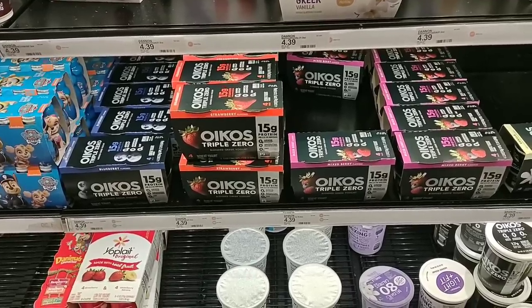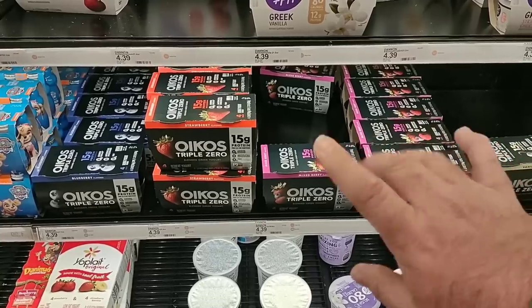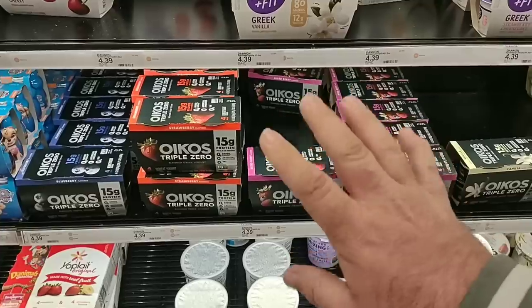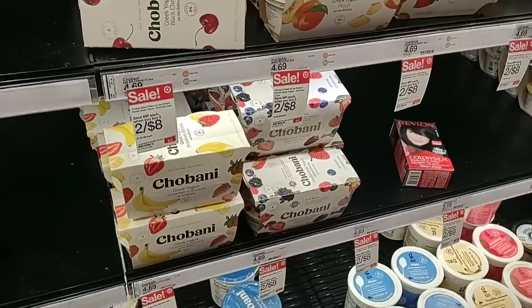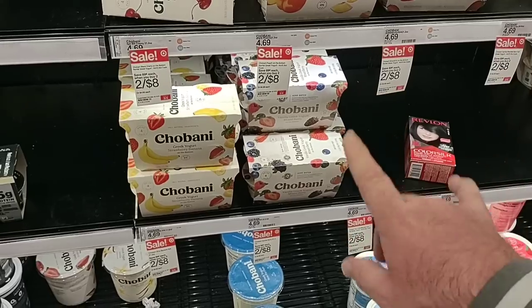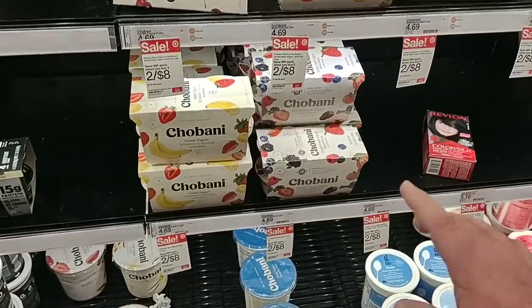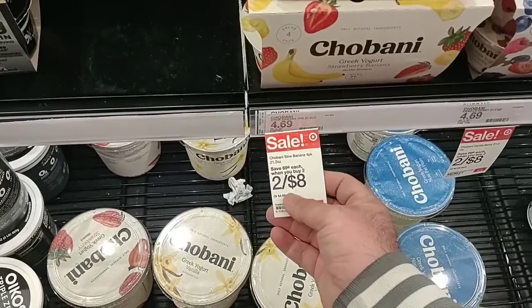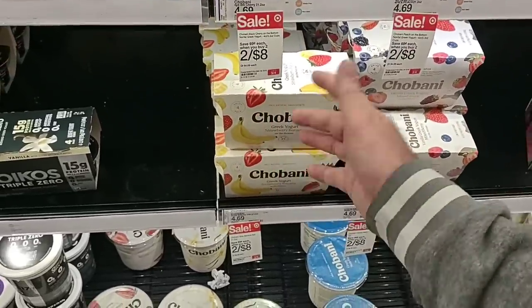An okay regular price on the Oikos — this went up too. It was $3.79, went to $3.98, and has been $4.39 for a little while — some significant price increases. But Chobani has kind of stayed even at $4.69 here and hasn't gone up, even though it's gone up everywhere else — $5.29 regular price at Kroger. We get a lot of comments on yogurt, especially Chobani. They do have a sale good until March 4th, 2023: two for $8, basically $4 a pack.